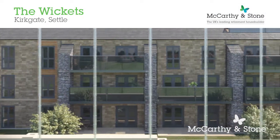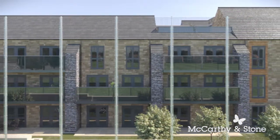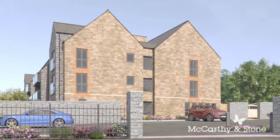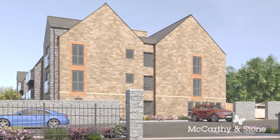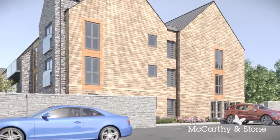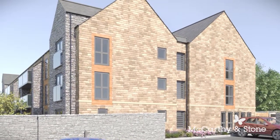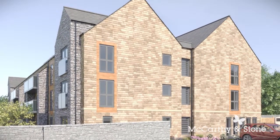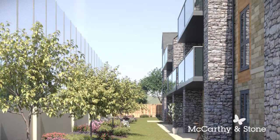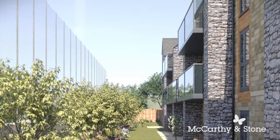As the UK's number one retirement house builder, we at McCarthy & Stone welcome you to The Wickets, our brand new retirement living development in Settle. Since 1977 we have built apartments to the highest specification with award-winning attention to detail. The Wickets is home to 22 spacious one and two bedroom apartments, specifically designed to help ensure you enjoy the retirement you always wished for.